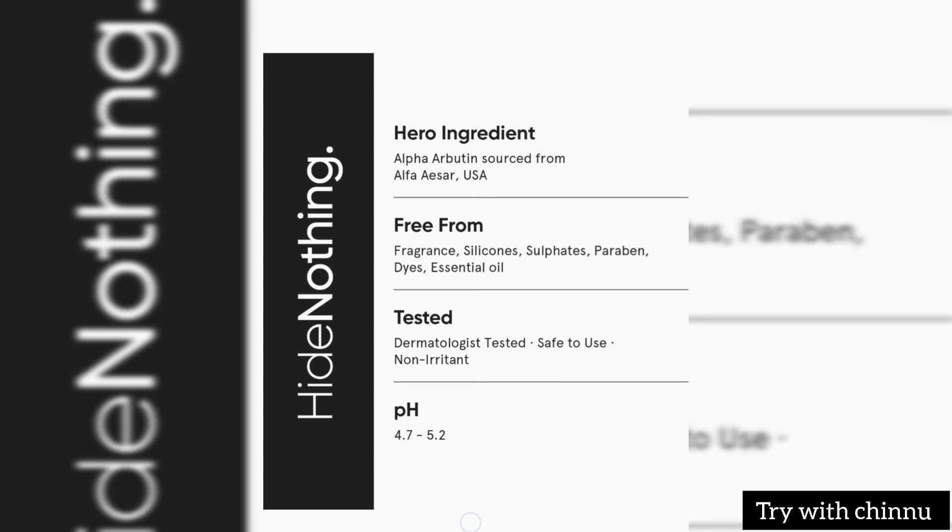The product is very mild and easy to absorb. The pigmentation reduction result is very good. In two weeks, you can see a few dark spots fade. You can see results in 15 to 20 days.